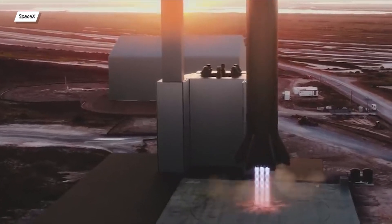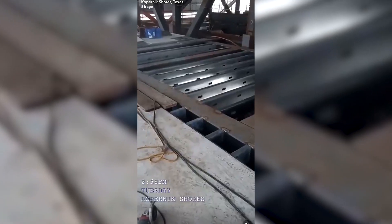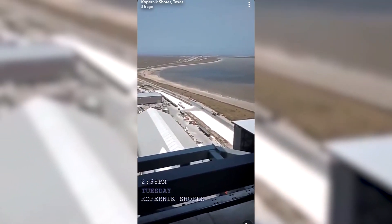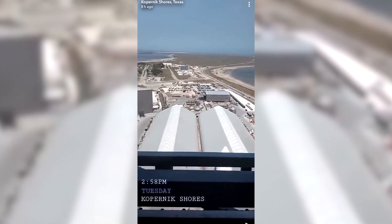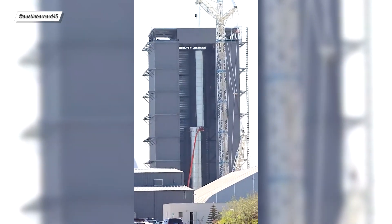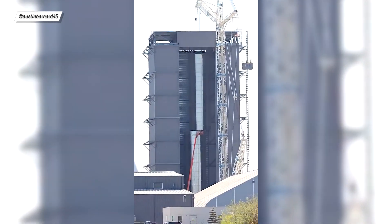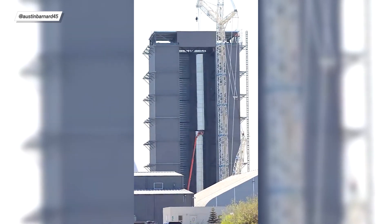One of SpaceX's employees shared on their Snapchat a view from the top of the high bay. This one-minute recording shows the incredible perspective workers have from the building — the whole build complex plus the Copernicus Shores surrounding Boca Chica, the high bay elevator, and the future high bay bar with a glass floor to look at Starship. Speaking of the high bay, the massive SpaceX crane called Tankzilla was upgraded, allowing it to start the final step of constructing booster number one.